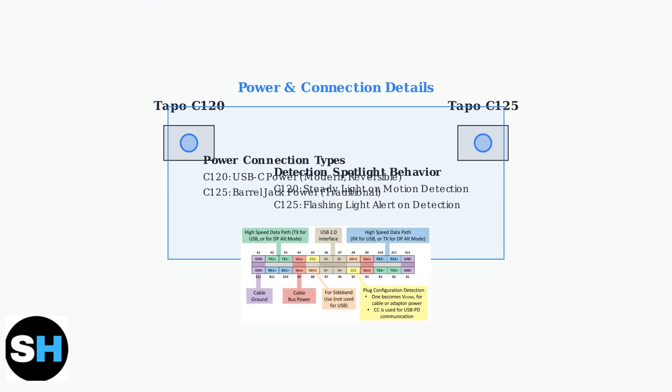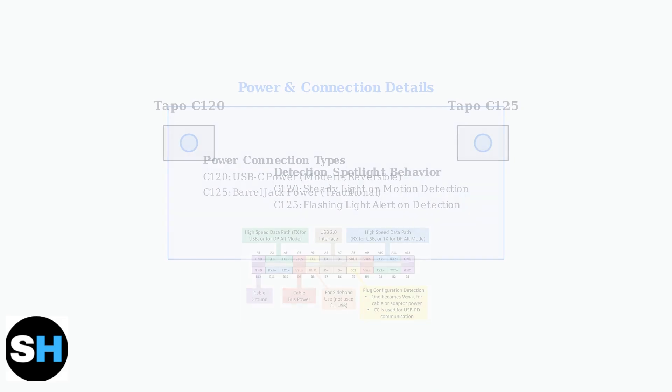The C120 uses modern USB-C power with a steady spotlight for detection, while the C125 uses a traditional barrel jack with a flashing spotlight alert system. These details may influence your installation preferences.